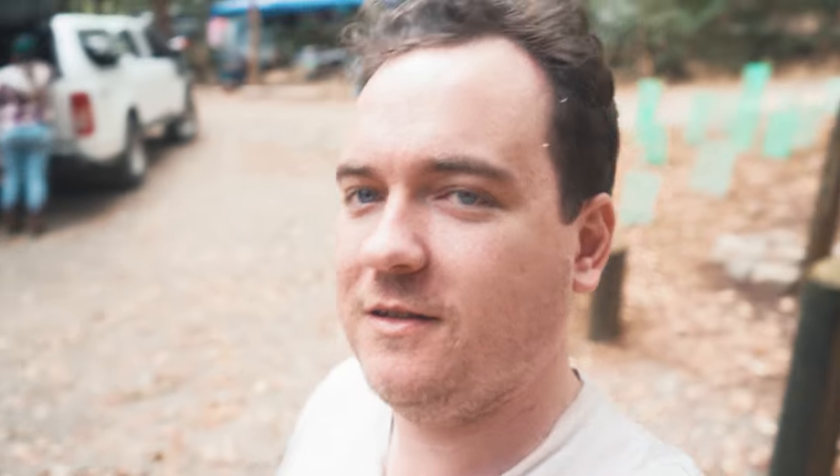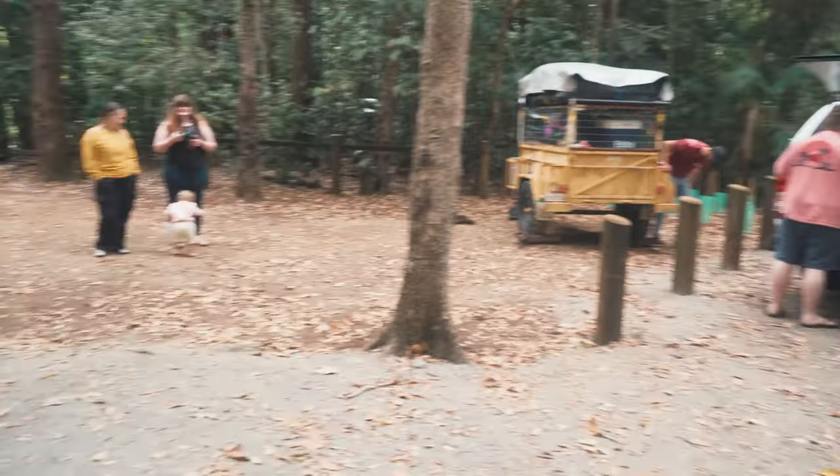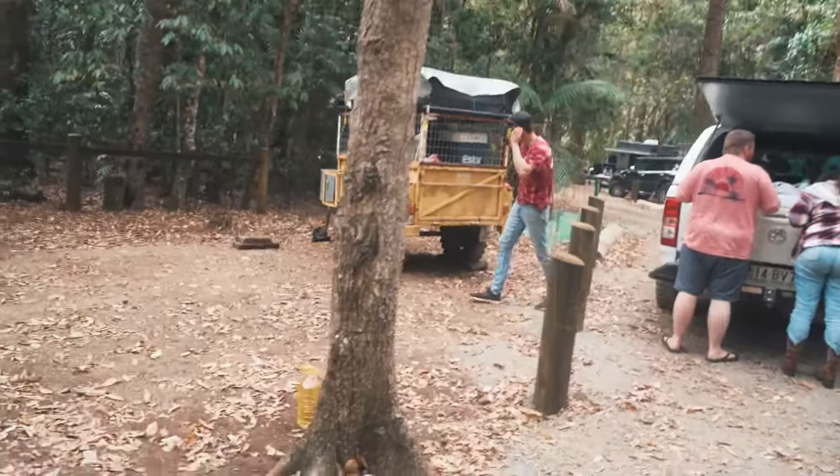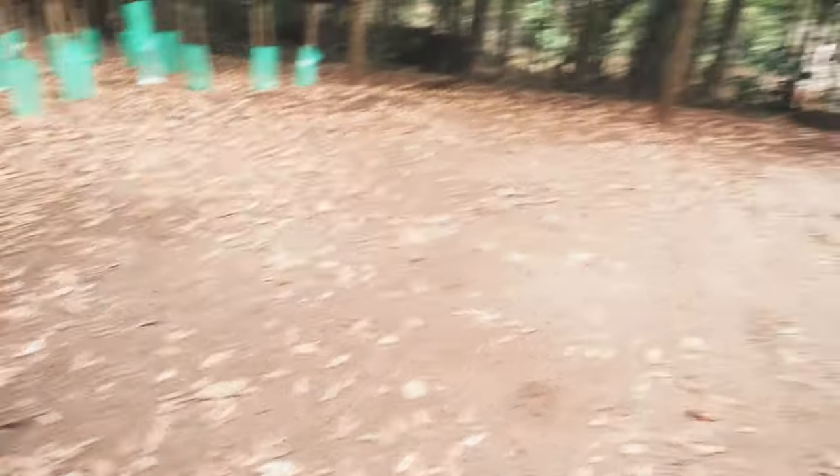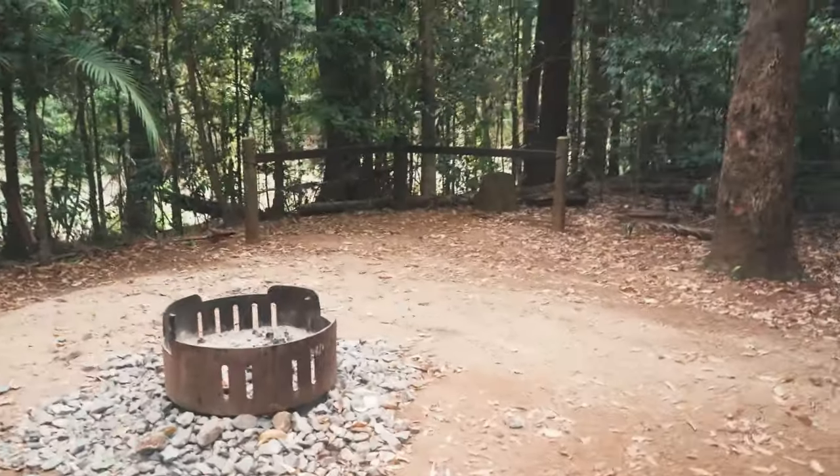We've arrived at Bulumba Creek Campgrounds. It's actually quite a lot of people here, but it's actually quite sick. Justin's setting up his rooftop tent here, and I think I'm going to back my car up into here. Sasha, Hayley and I will set up there, Corey and Ruby over there. The river is literally just there - it's going to be sick.